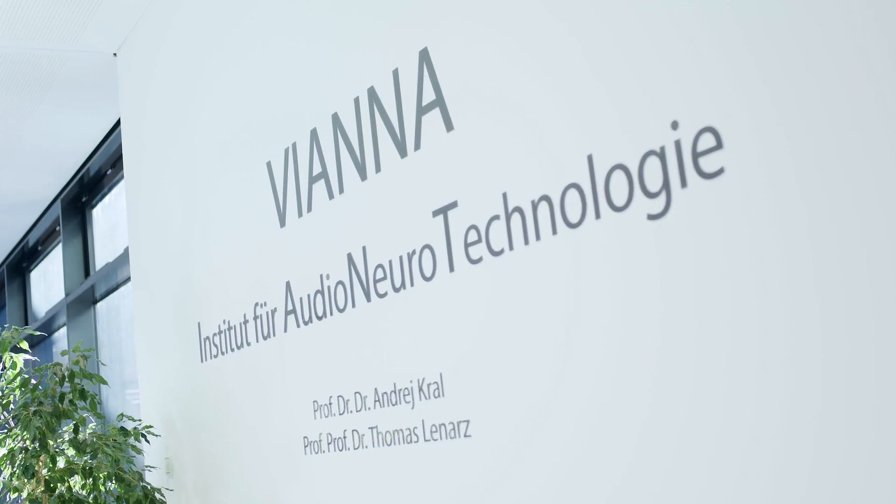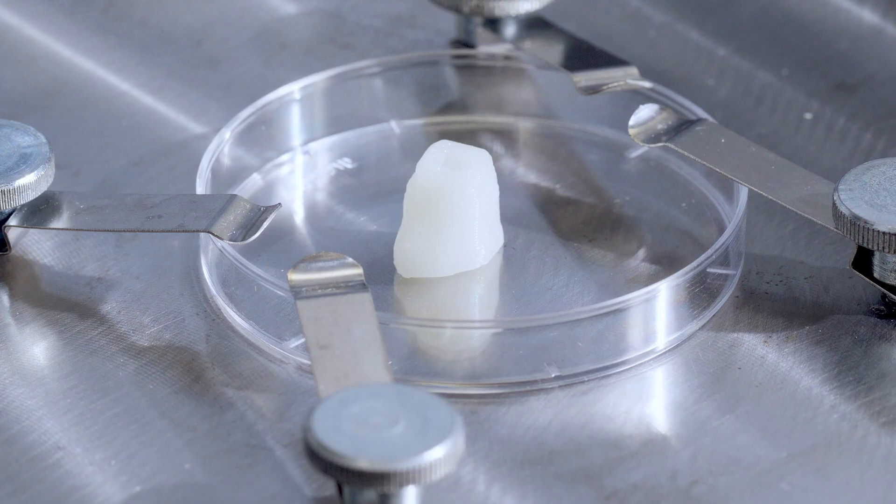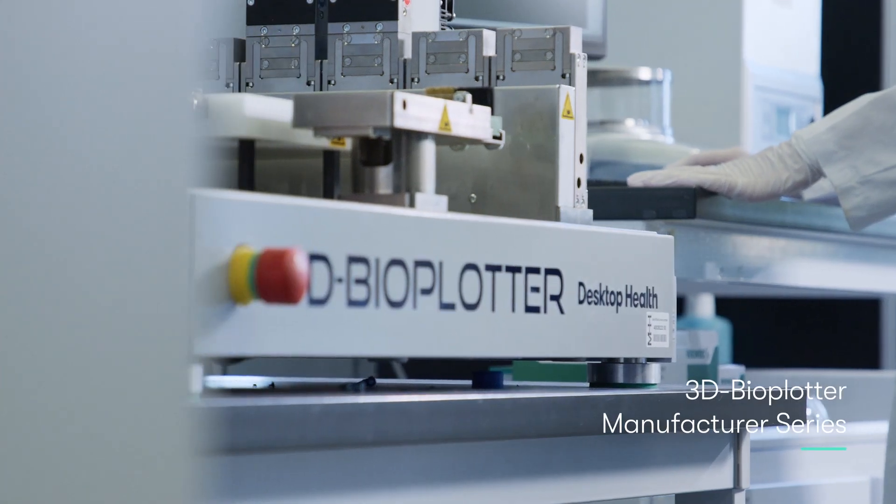In 2019, the ENT department of Hanover Medical School started a research project on developing individualized implants, and in 2020 we acquired the 3D Bioplotter from Desktop Health.